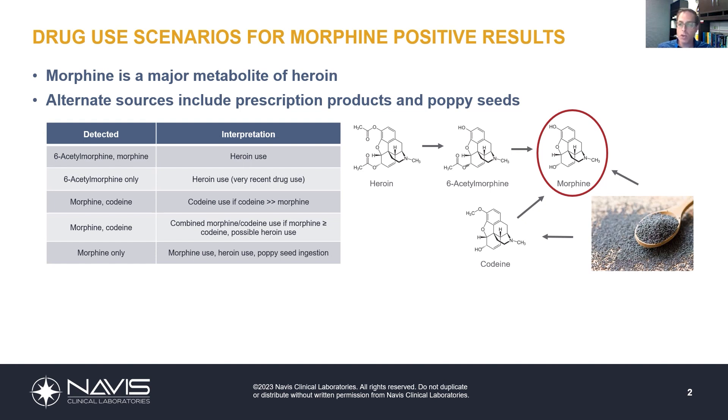When it comes to interpreting results, I've provided a chart here which gives a general overview concerning these drugs. It's that last scenario — the morphine-only scenario — which typically causes the most confusion. In the case of a morphine-only result, there are three possible sources: heroin, morphine as a prescription product, or poppy seed ingestion.